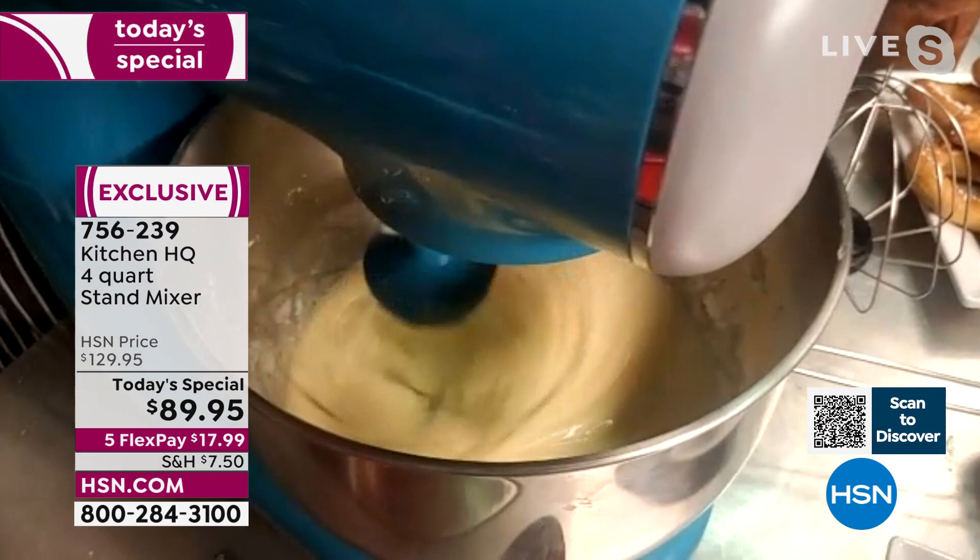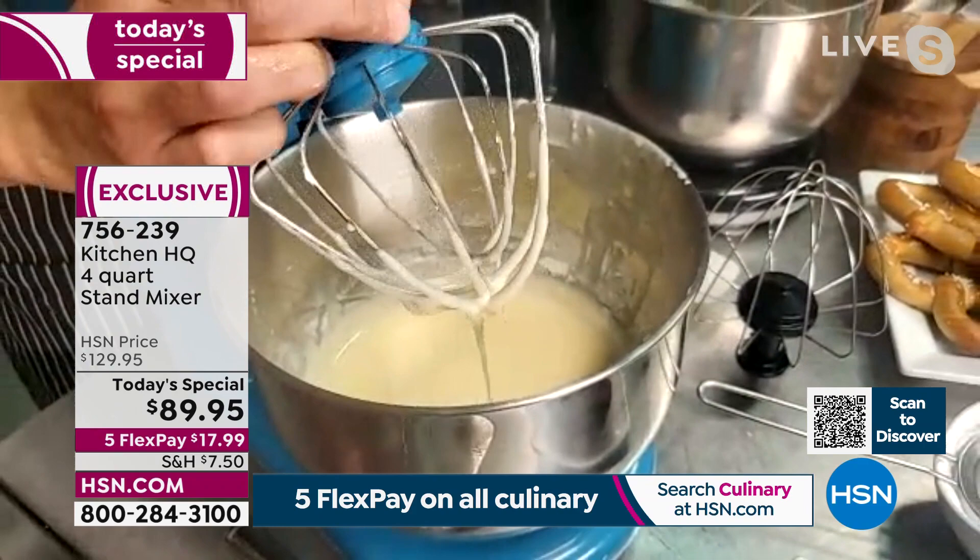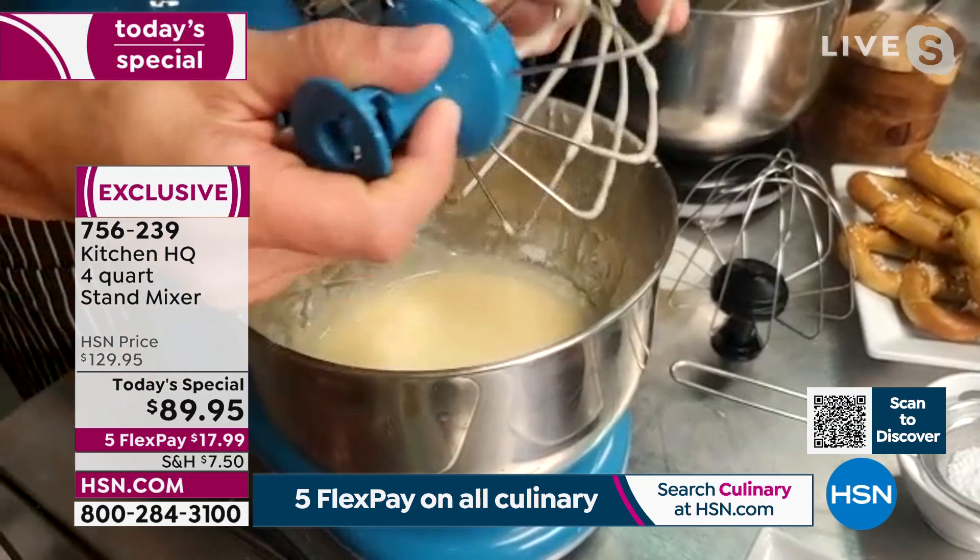I can just leave it alone, let it do its thing. And then we glaze it — look at that! Shannon, by the way, those attachments are all metal, so these are built to last. And dishwasher safe, I just got to say.